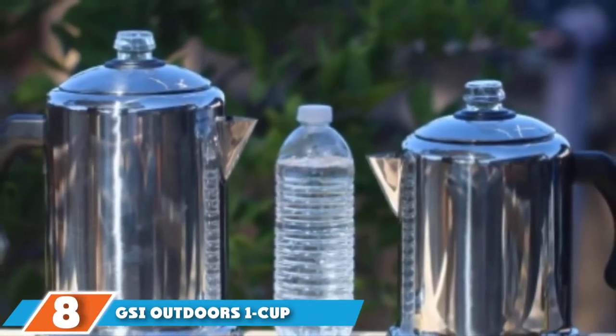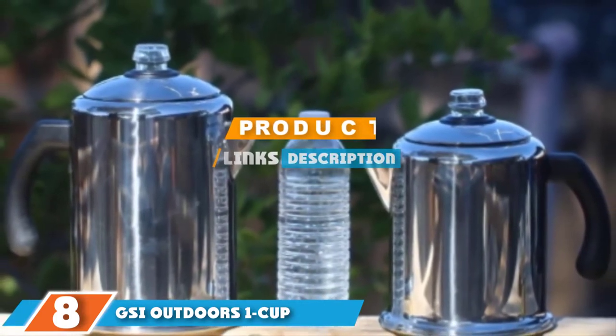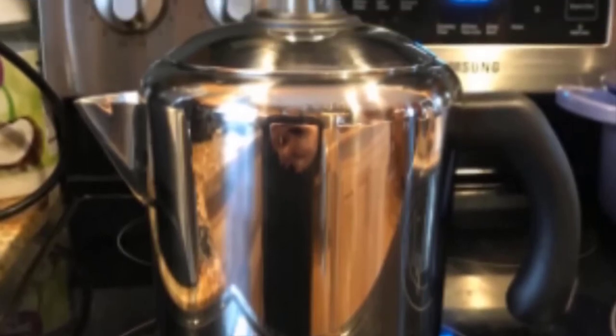At number eight we have the GSI Outdoors one-cup stainless mini espresso maker, ideal for camping or for use at an RV stop with no external hookups. This lightweight camping espresso maker can create a double-shot espresso in just 90 seconds. The stainless steel construction sits perfectly on your stovetop and is simple and easy to use.